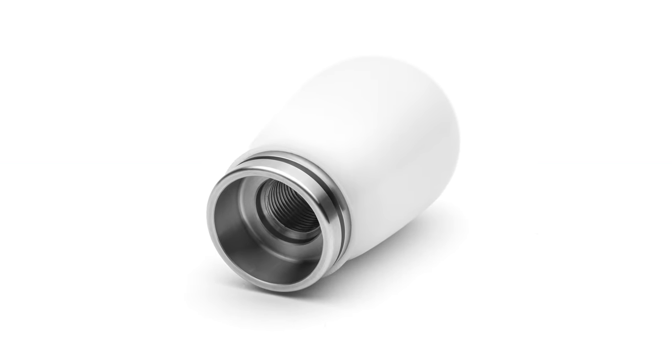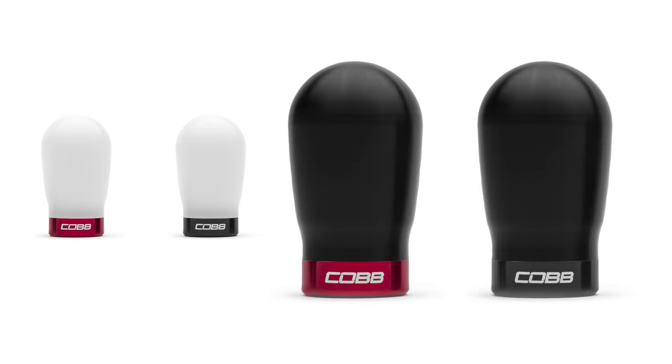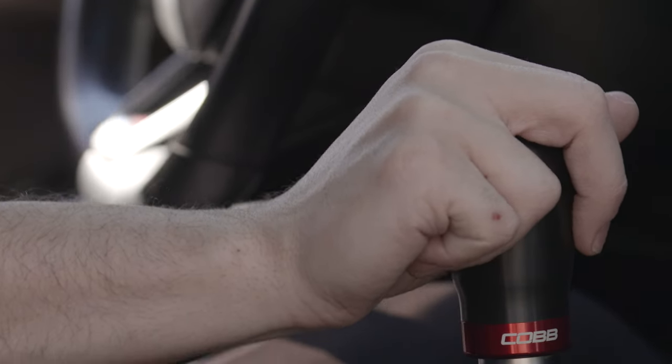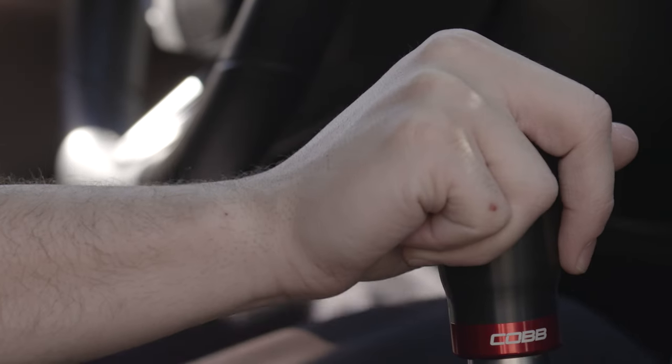Thanks to the custom machined stainless steel core, the short weighted Cobb knob tips the scales at 380 grams, and the tall weighted Cobb knob adds even more mass at 470 grams. With either option, you'll feel an instant improvement in those bolt-action style shifts when driving at the limit, but they also make casual shifts in traffic even more effortless.